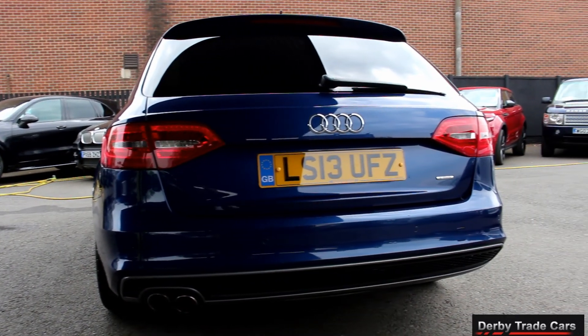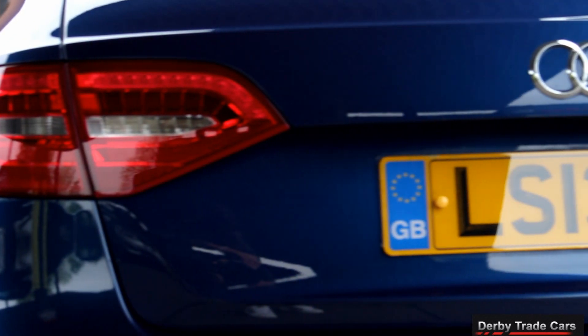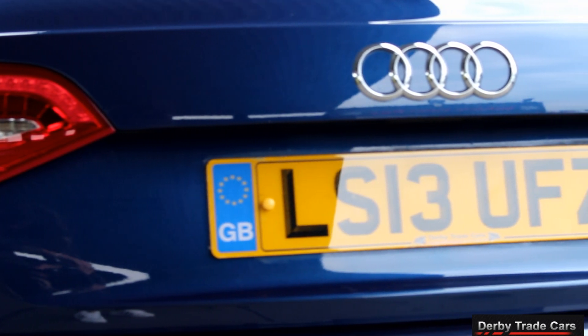This is then followed by a visit to our bodyshop where the car will undergo a full machine polish, as well as getting all four wheels refurbished.